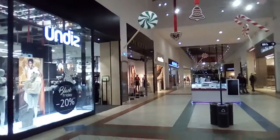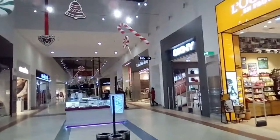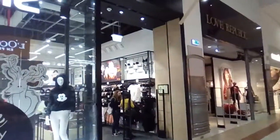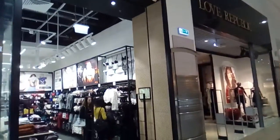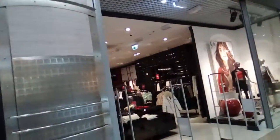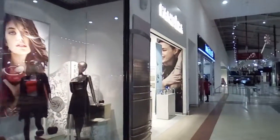So you can have some food in the food court and after that you can go shopping. Many visitors do exactly that.